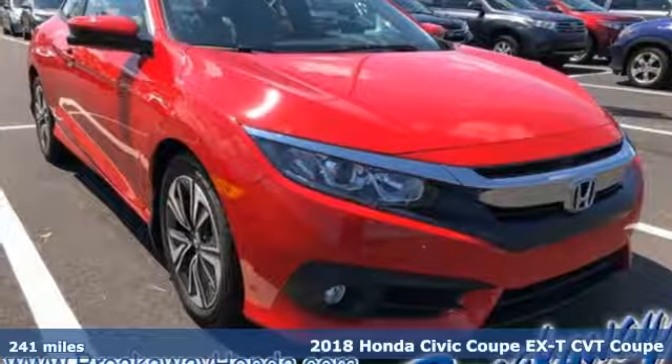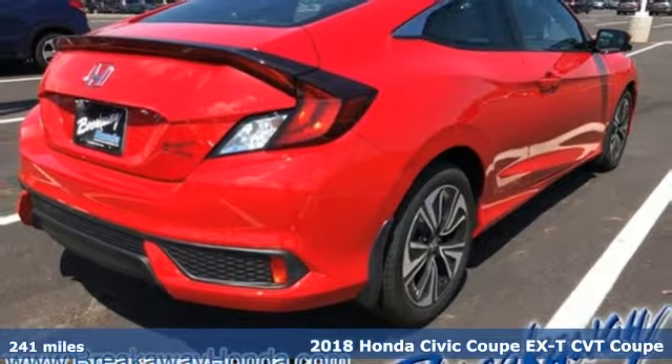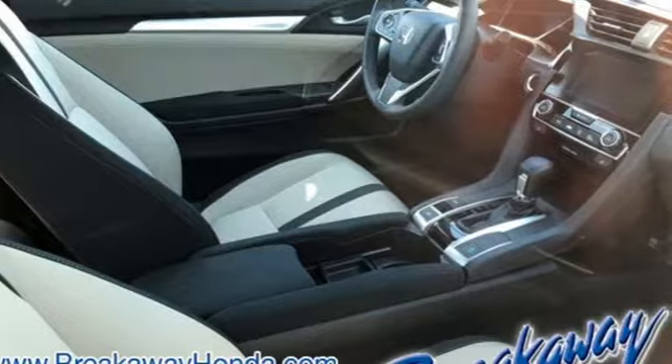Here's a 2018 Honda Civic Coupe. Aggressive by design, with a fierce shape and agile handling, the Civic looks and feels perfectly suited for your life.